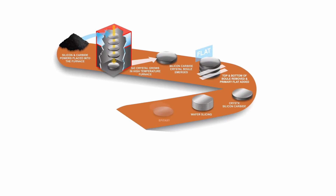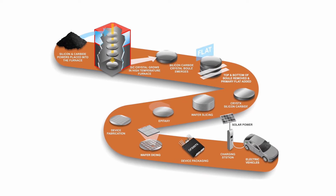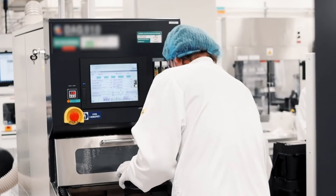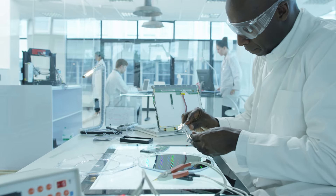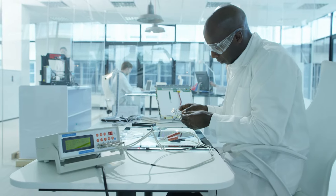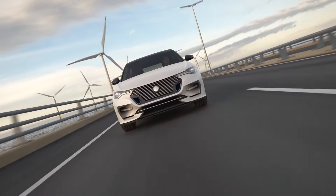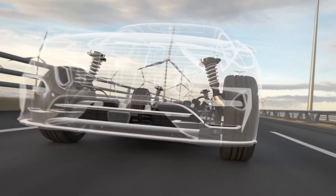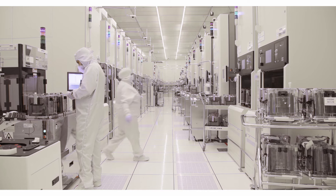End-to-end manufacturing: gain confidence in the consistency of your silicon carbide components. Onsemi's vertically integrated supply chain includes every part of the manufacturing process, from substrate to systems, providing a reliable supply of components produced under strict quality controls. Devices are scanned for defects and thoroughly tested during the manufacturing process, ensuring predictable performance for every batch.